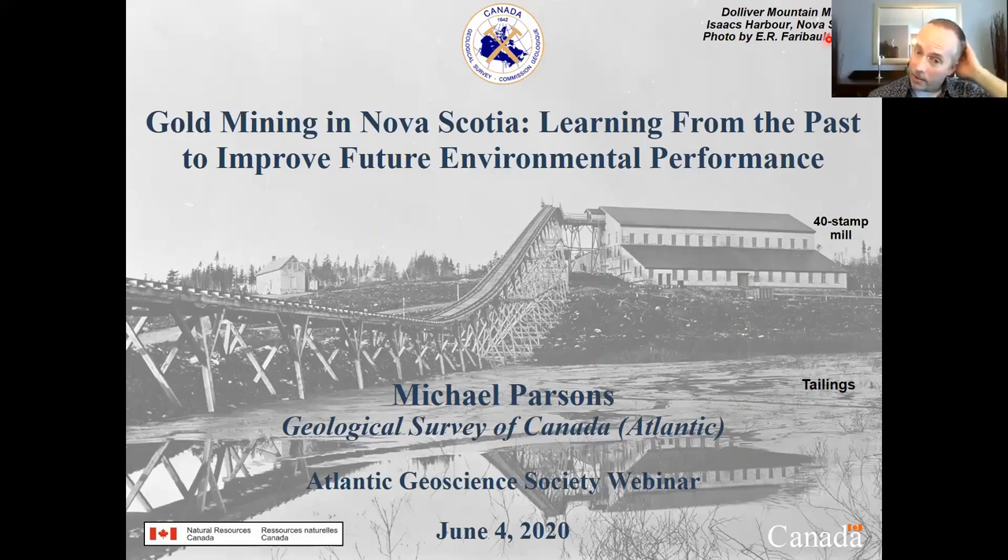The cover slide here — I chose this deliberately just to give you an idea of the scale of some of the historical mining operations in Nova Scotia. This is a historical stamp mill way up on the eastern shore, a few hours from Halifax in a former district called the Dolliver Mountain or Isaac's Harbor District. Mother Nature has largely taken these places over. I think even a lot of local residents aren't really familiar with this history, but these were substantial operations. It's been quite remarkable to see how quickly some of these places return to nature following the operations.